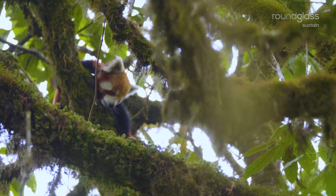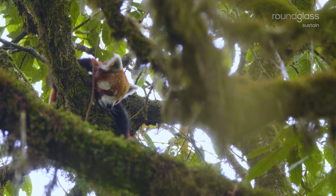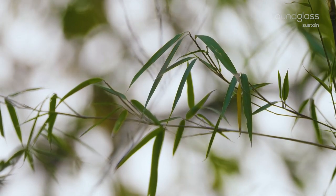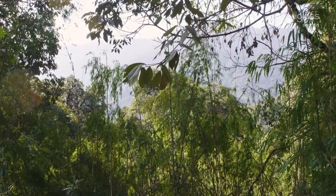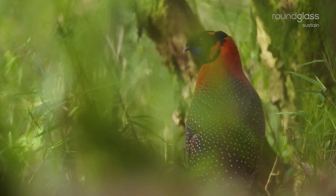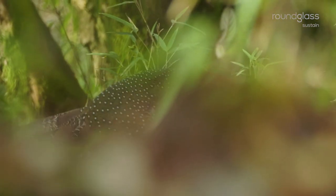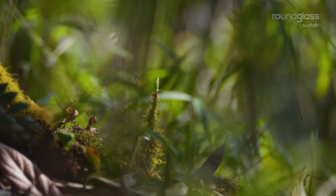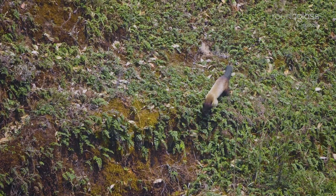A red panda blissfully naps on the moss-draped branch of an oak. With an abundance of bamboo, the Singalila forest harbours some of the last red pandas living in the wild. A loud call awakens the panda, making it aware of the yellow-throated Martins around.